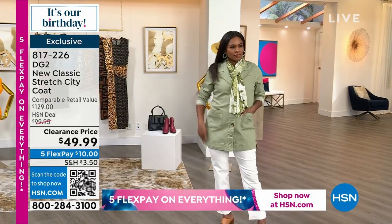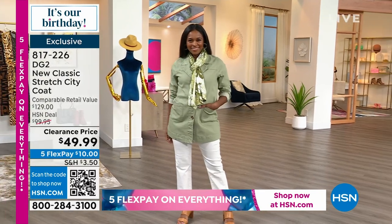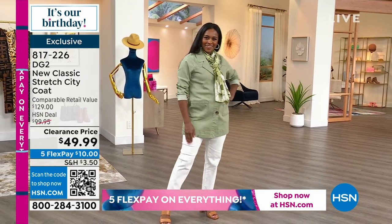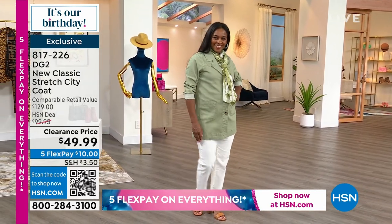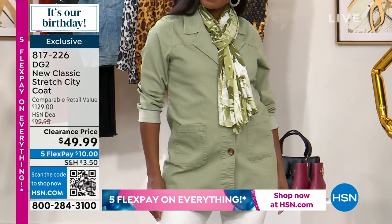We sold this successfully at $99.95. It is $49.99. Here are the sizes that you'll select from — extra small through 3X. The colors that we are offering are beautiful, whether you're going for the aloe or the ivory or both.